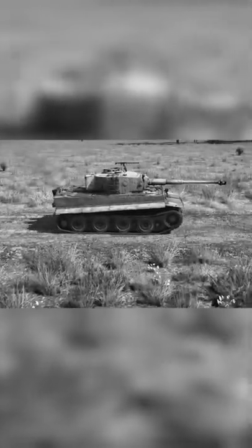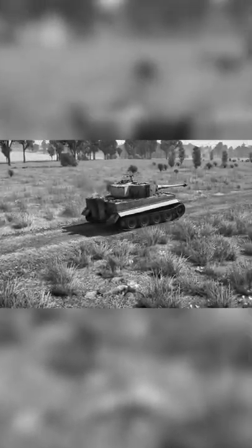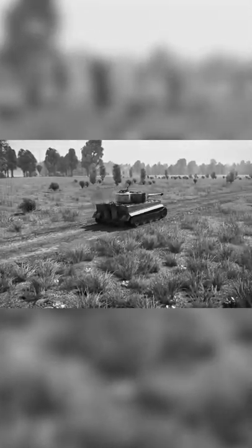Despite being an intimidating vehicle, the Tiger I had some mechanical problems. Its excessive weight consumed a lot of fuel and required high maintenance, and it frequently bogged down in muddy terrain.